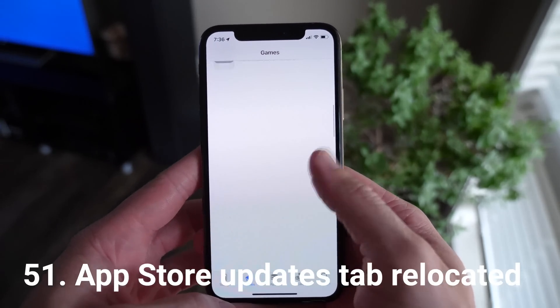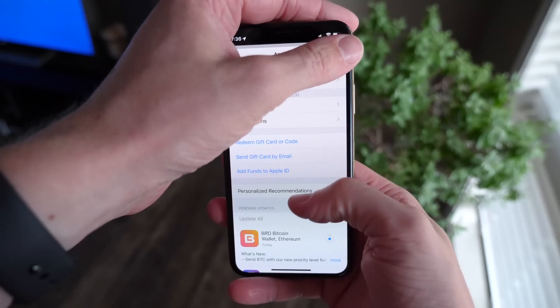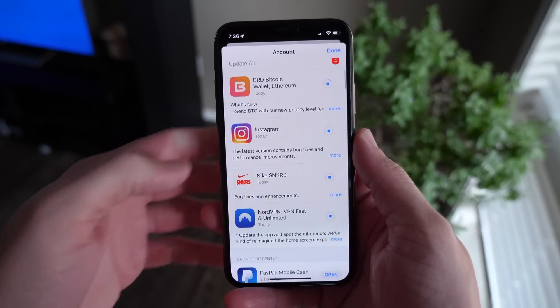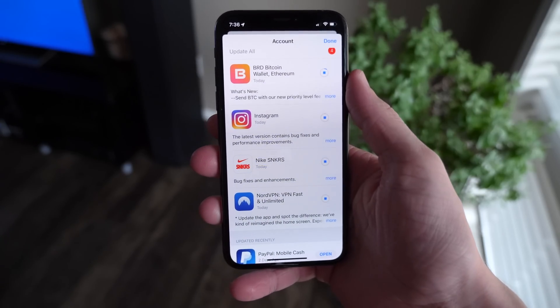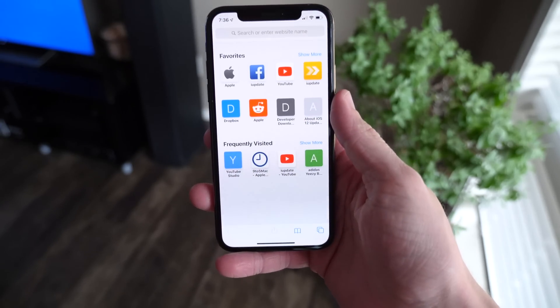If you were wondering where the Updates tab went in the App Store — it's hard to find now. You have to go to the top right-hand corner of the screen; there'll be a badge over your iCloud profile icon. Once you're there, scroll down a little and you'll see everything. It's kind of confusing how Search just took over the Updates tab.